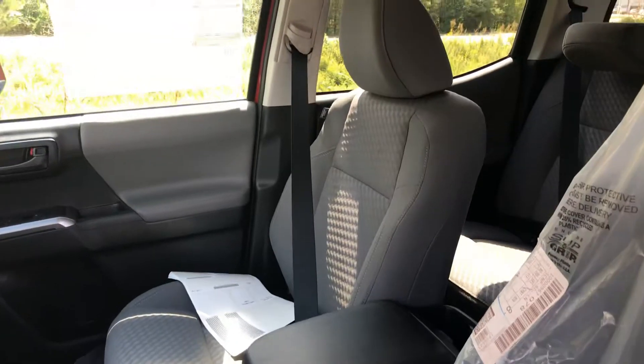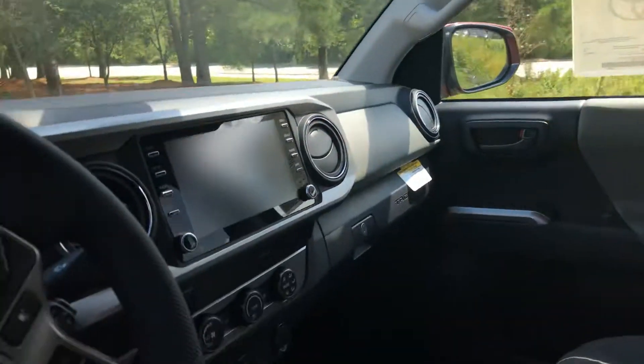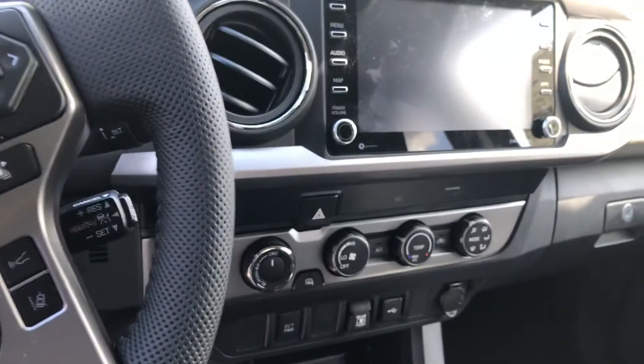Your seats are going to be your cement gray. Your display and climate controls are also featured.